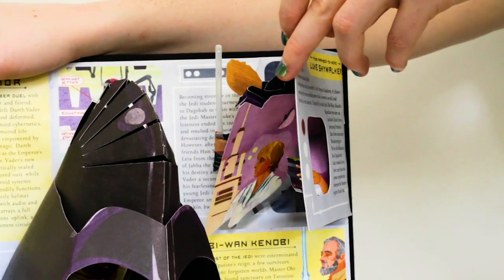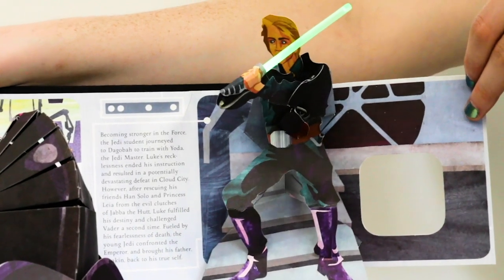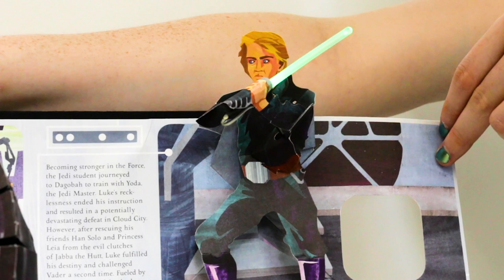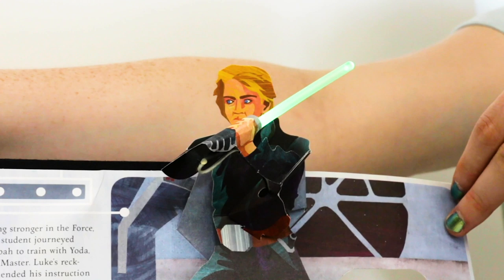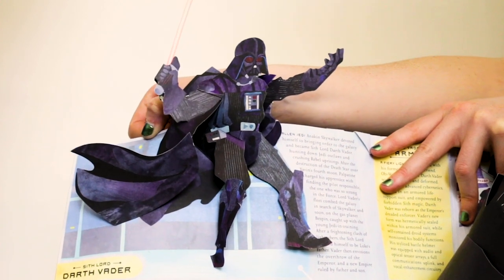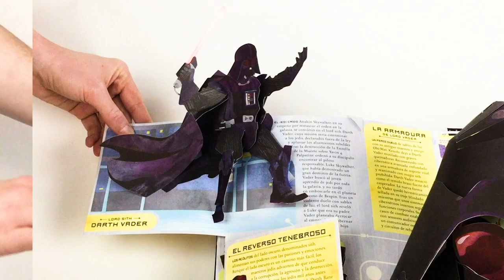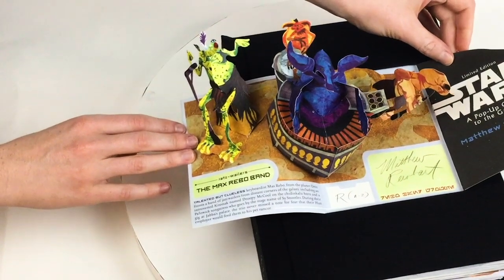And these two pops with the light-up lightsabers — this was something different that we had never done before, and it was incredible to make happen. There's one side that's Luke, and it's another one of those window pops where you can see what the pop-up looks like flat. When you open it, he changes from young Luke to older Luke. The other side lights up red and there's Darth Vader across the page. That was a really cool thing about making this book.